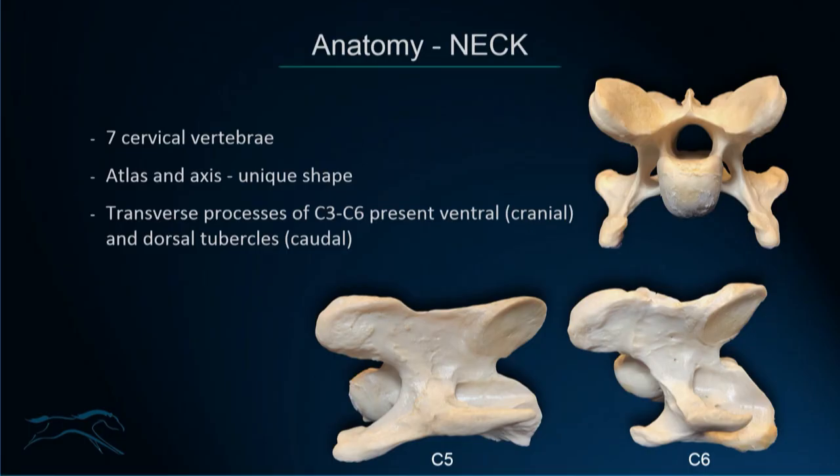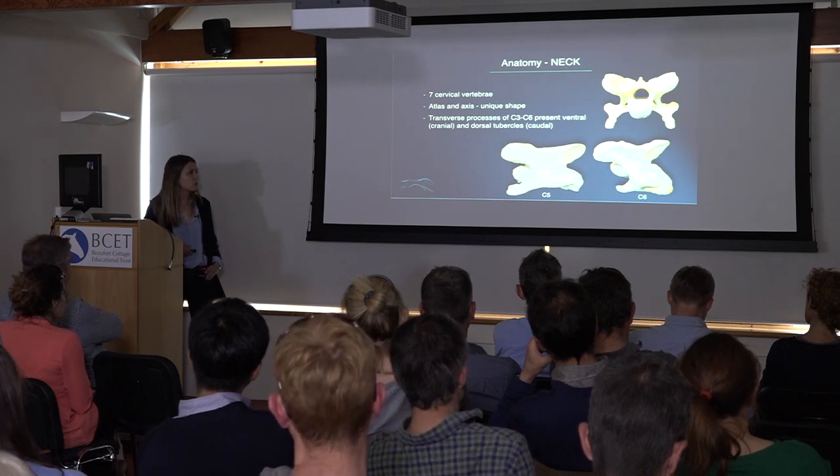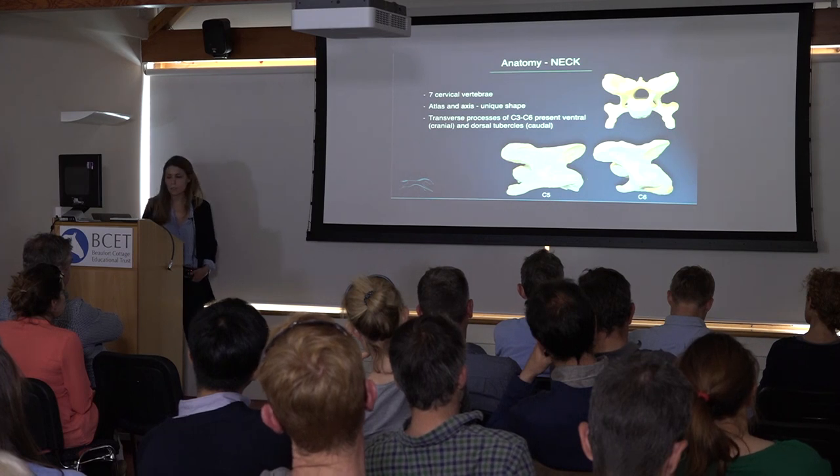Now, anatomy of the neck — a brief overview before we go into imaging. There are seven cervical vertebrae. The atlas and axis have a fairly unique shape and can't be confused with the other cervical vertebrae. Between C3 and C7, we have a more standard shape. They all have cranial and caudal articular processes, a vertebral foramen, and a transverse foramen on the side. The dorsal laminae are at the top, and the vertebral body has cranial and caudal aspects that form the intercentral joints. The transverse processes from C3 to C5 have a cranial or ventral tubercle and a caudal or dorsal tubercle — we'll discuss these when we look at neck radiographs.